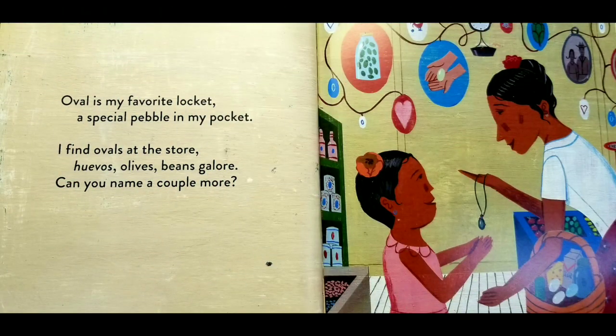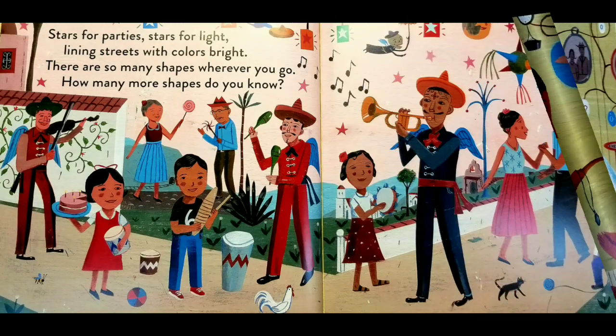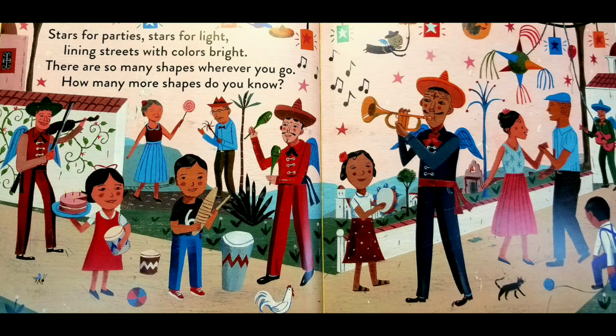Oval is my favorite locket. A special pebble in my pocket. I find ovals at the store. Huevos, olives, beans galore. Can you name a couple more? Stars for parties, stars for light. Lining streets with colors bright. There are so many shapes wherever you go. How many more shapes do you know?